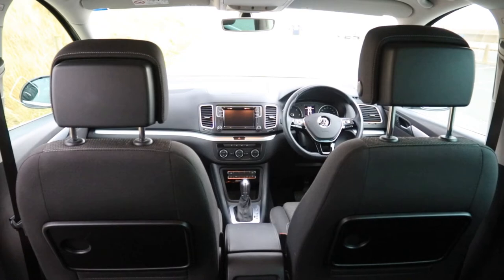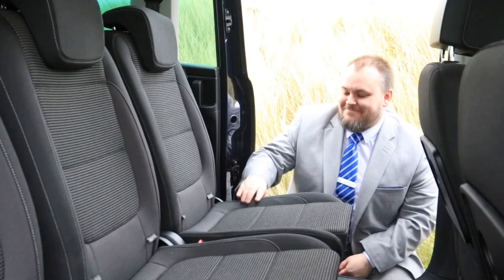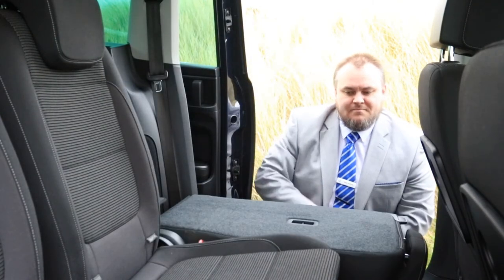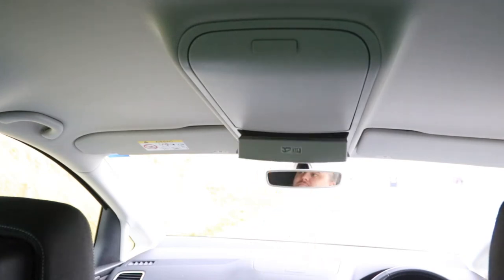And it's a very comfortable ride too. With its comfort seats, cooled glove box, 3 zone climate control, tinted windows, electric seats, DSG gearbox, and electronic parking brake with auto hold, this Sharan gives you a pleasant yet powerful drive.